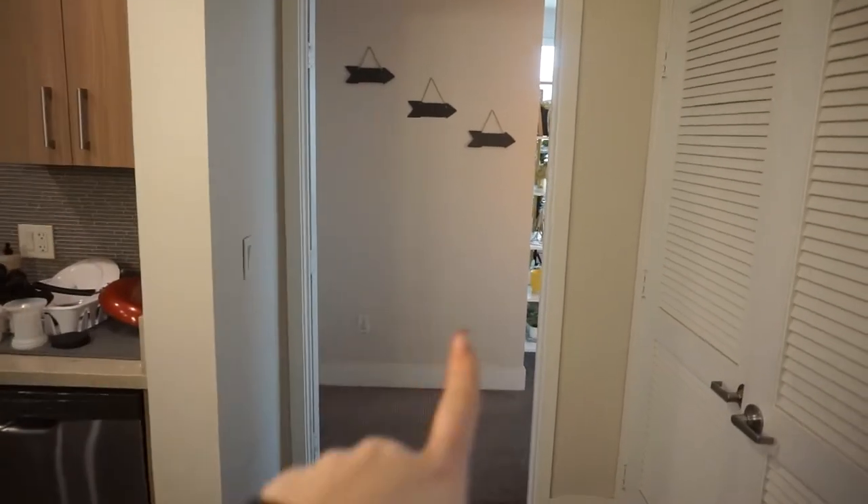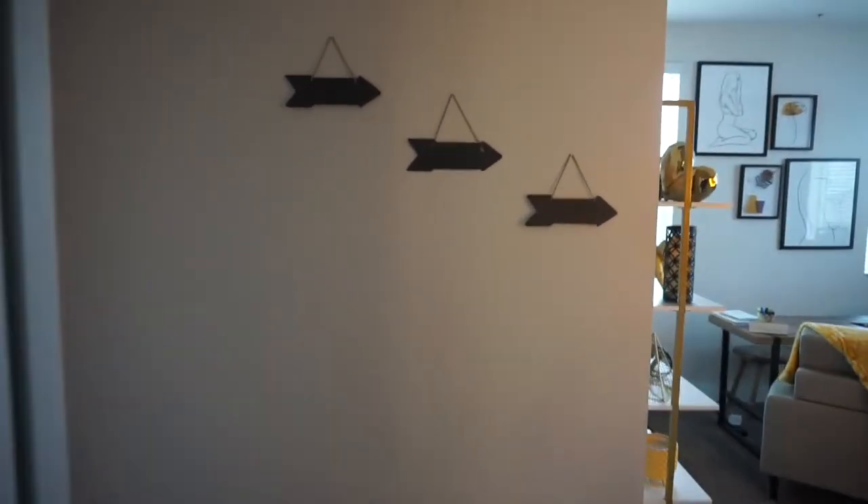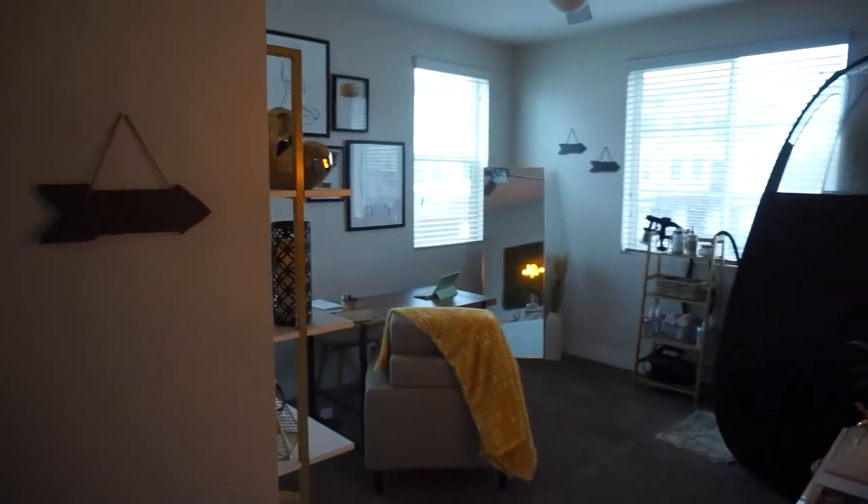Let's head into the studio. As I said, it is off of the kitchen and it is actually the master bedroom of the entire apartment. When you first come in, you'll see the arrows pointing to the right, which is of course the direction of the studio. To the left right here is just the bathroom.